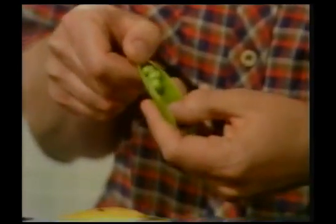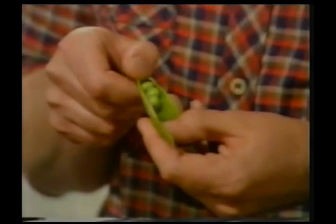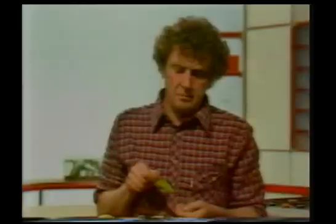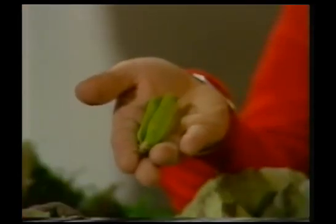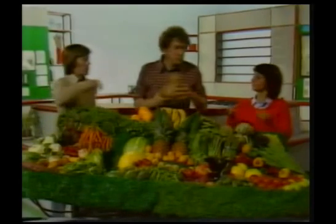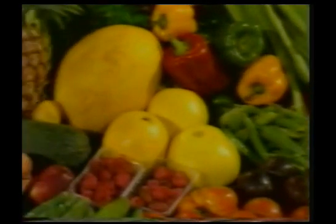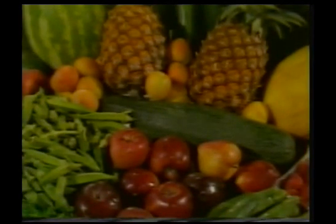Now the problem is 'vegetable' isn't a scientist's word — it's a cook's or a gardener's word. We usually call things vegetables when we cook them and eat them with the main course of a meal, and they don't taste fruity. But they're still fruits to a botanist. And we've rearranged our barrow so that all the fruits are on my side of the barrow.